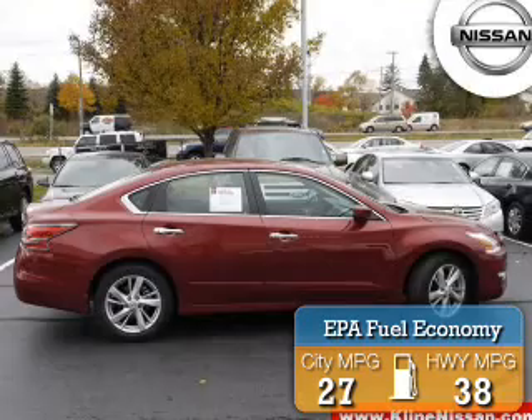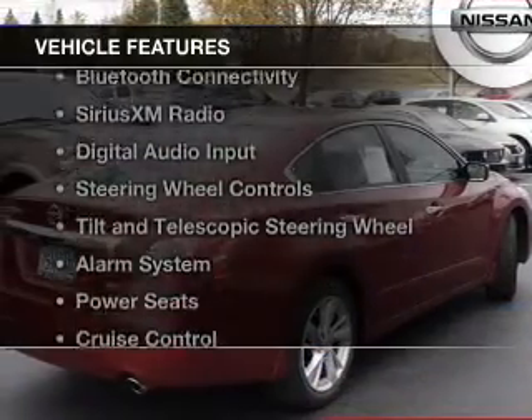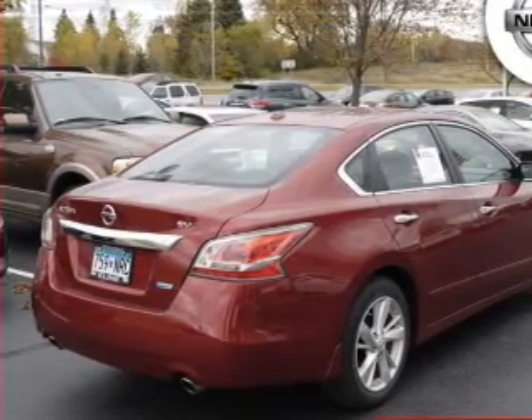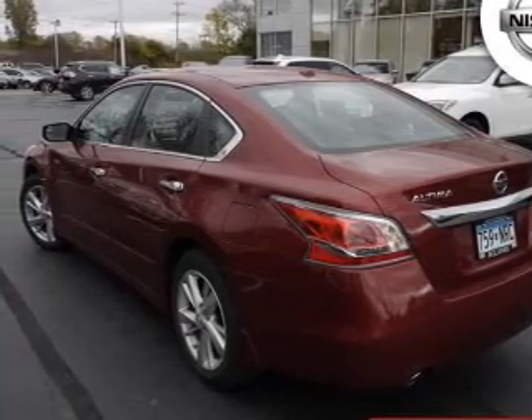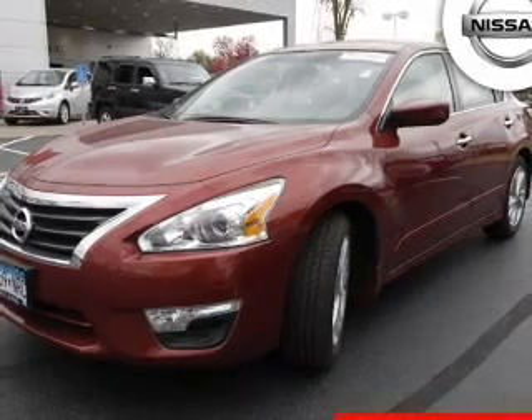Great fuel efficiency saves you money by requiring fewer trips to the gas station. The features include Bluetooth connectivity, Sirius XM satellite radio, digital audio input, steering wheel controls, tilt-and-telescopic steering wheel, an alarm system, power seats, cruise control, keyless entry, and a trip computer.